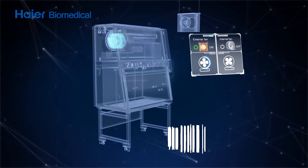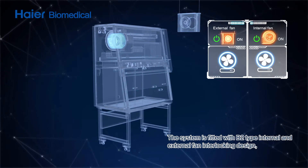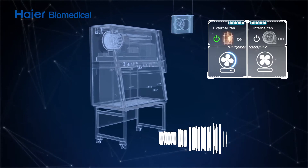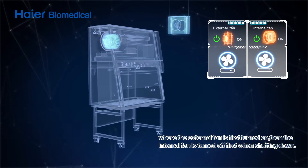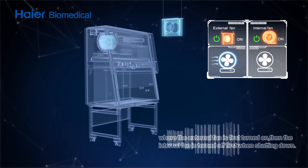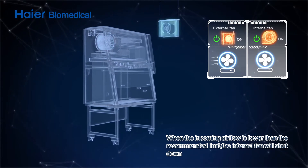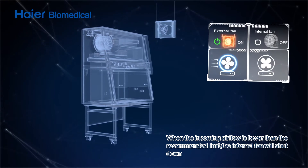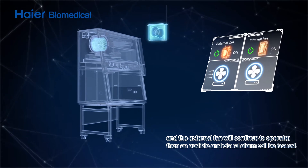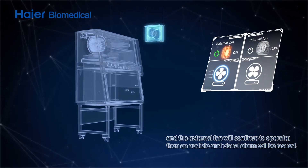The system is fitted with a B2-type internal and external fan interlocking design, where the external fan is first turned on, then the internal fan is turned off first when shutting down. When the incoming airflow is lower than the recommended limit, the internal fan will be shut down and the external fan will continue to operate, then an audible and visual alarm will be issued.